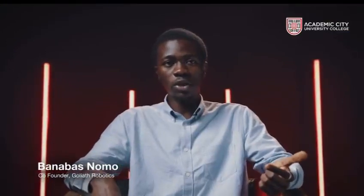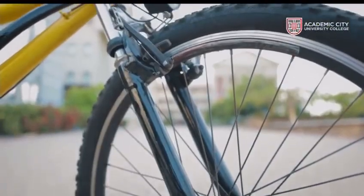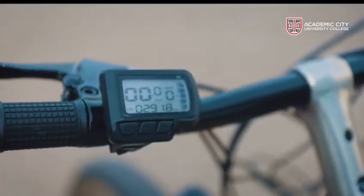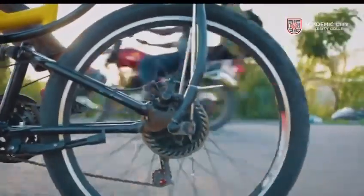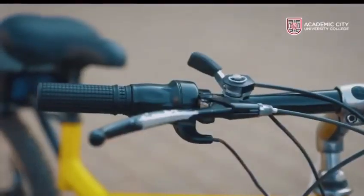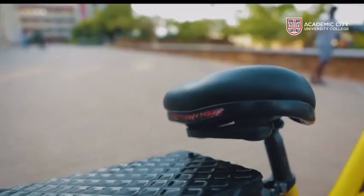Some of the features of the bike include triple shock absorption, designed for the irregular terrain in Ghana. We have cruise control, where you set a speed and the bike maintains it throughout, along with ambient light control and a night riding mode.